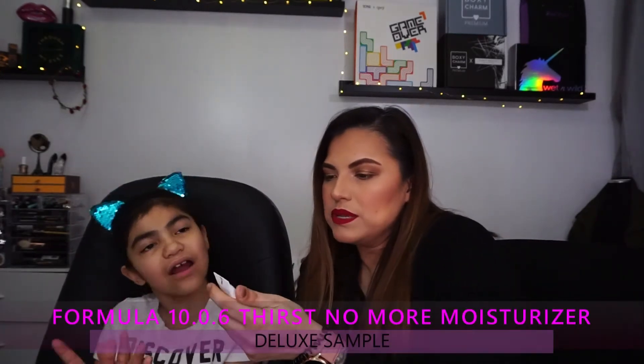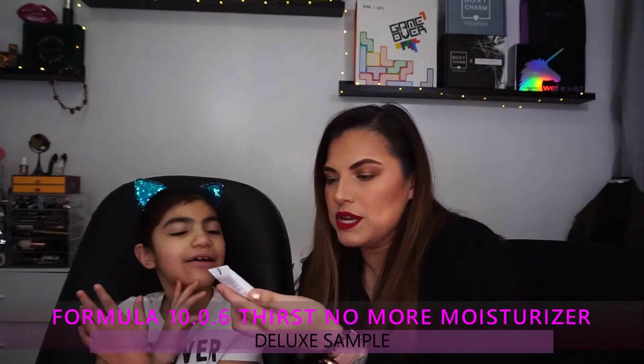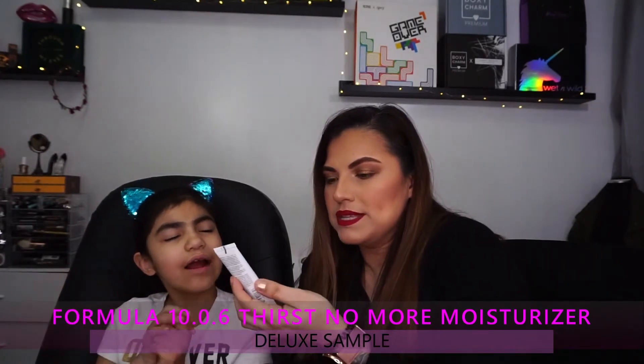Annabella's item is a Formula 10.0.6 Thirst No More moisturizer — it's a fruit complex plus white tea. It says 'Quench your thirsty skin with this powerful moisturizer containing a natural combination of watermelon, lentil, and apple extract. Hydrological delivers a second boost of moisture while white tea helps maintain a fresh and radiant glow. Your skin will drink it up.'